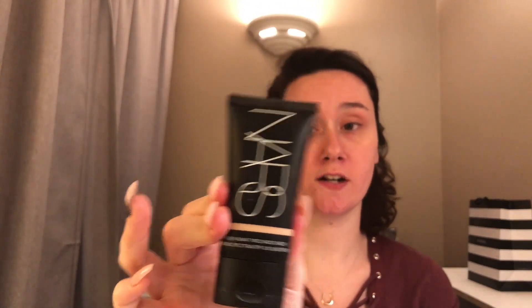So the first thing I go in with is my NARS Pure Radiant Tinted Moisturizer. Since I've been so into skincare lately I've really been into that 'your skin but better' kind of situation. This evens out my skin tone a lot and helps with dullness, redness, and things like that. I really like that about it. Let me get my brushes.